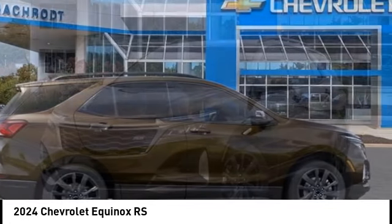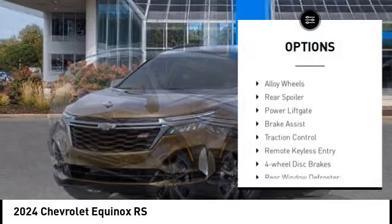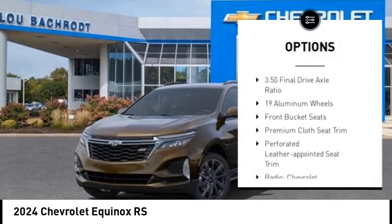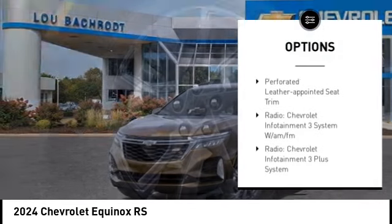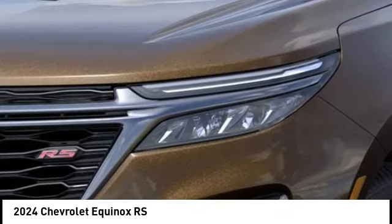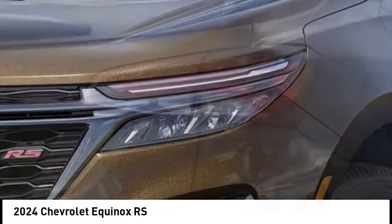Here are some of this vehicle's great options: electronic stability control, alloy wheels, rear spoiler, power lift gate, brake assist, traction control, remote keyless entry, four-wheel disc brakes, rear window defroster, rear window wiper.